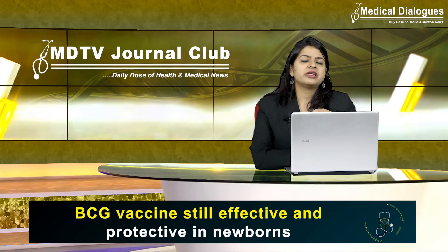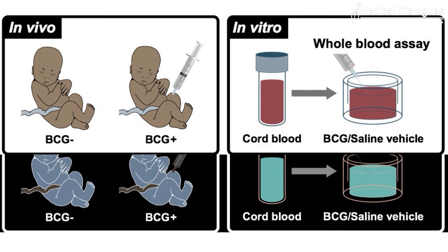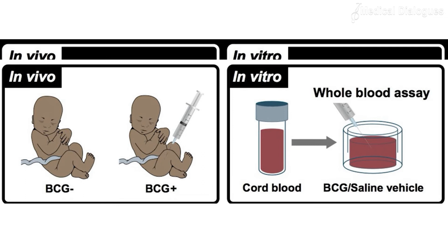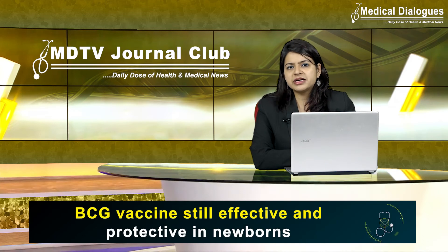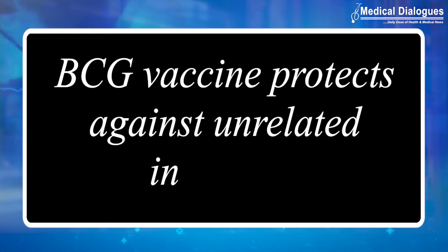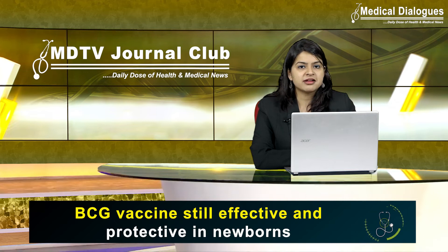These changes correlated with changes in cytokine production, a key feature of innate immunity. The study used blood samples from low-birthweight newborns enrolled in a randomized clinical trial to receive the BCG vaccine either at birth or after a delay of 6 weeks. Both groups had small blood samples taken at 4 weeks, wherein the researchers concluded that the BCG vaccine protects against unrelated infections, and it is critical to learn from BCG for better understanding how to protect newborns.